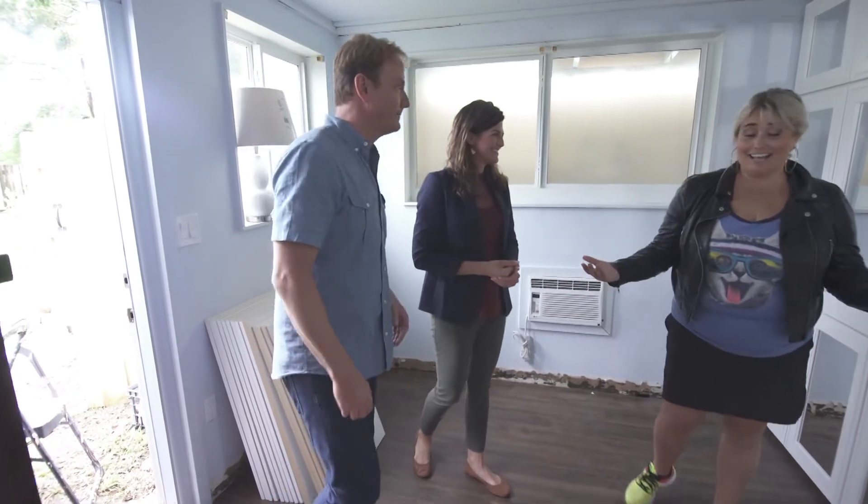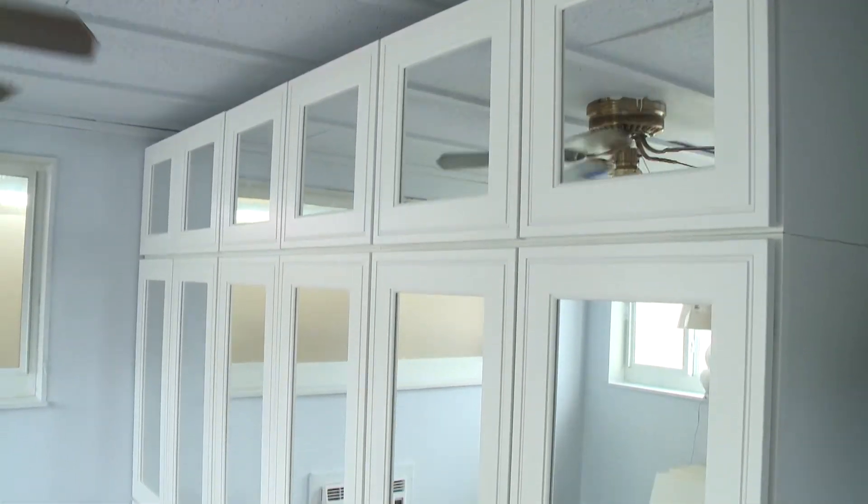I'm gonna go check out Ryan. I know it's going to be amazing — I'm not even kidding, this is going to be beautiful.